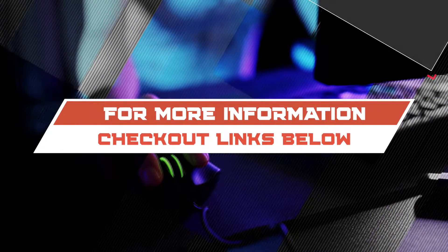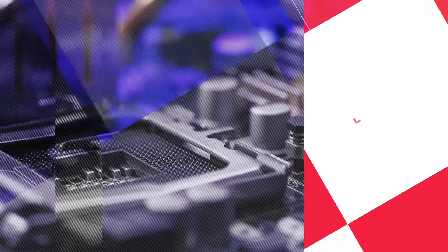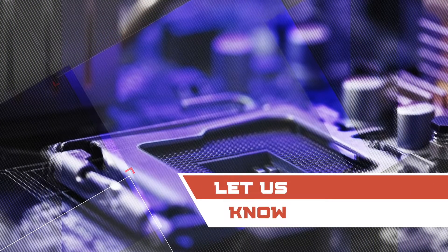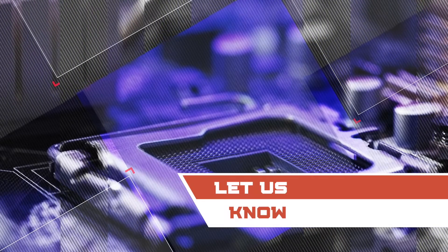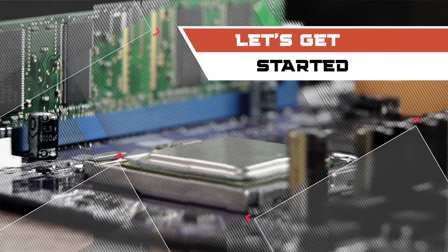If you want more information or updated pricing on the products mentioned here, check out the links in the description below. If you have another product you would like us to review, let us know by leaving a comment down below. So, without further ado, let's get started.